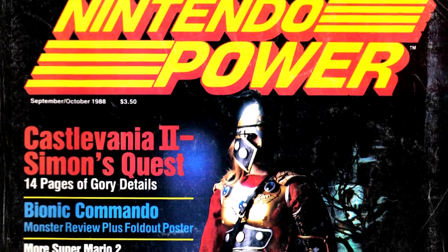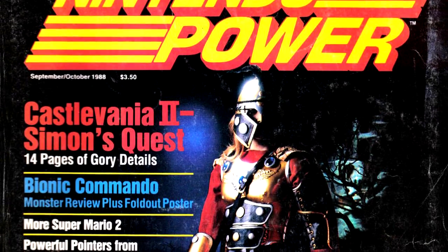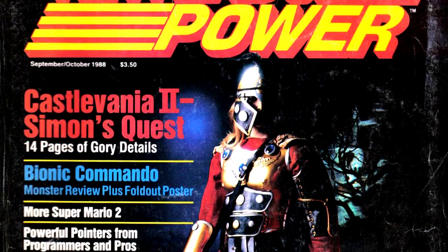Hello, and welcome to the Nintendo Power Retrospective, Part 8. We are on to issue number 2 of Nintendo Power for September and October of 1988, and this one is going to be something of a doozy. Our cover for this issue features Castlevania II, Simon's Quest, and one of the magazine's most controversial covers, although one I kind of like.